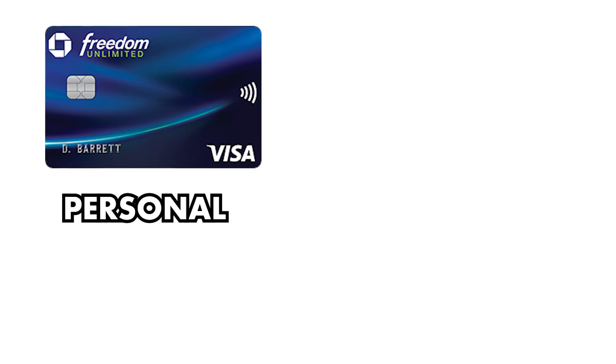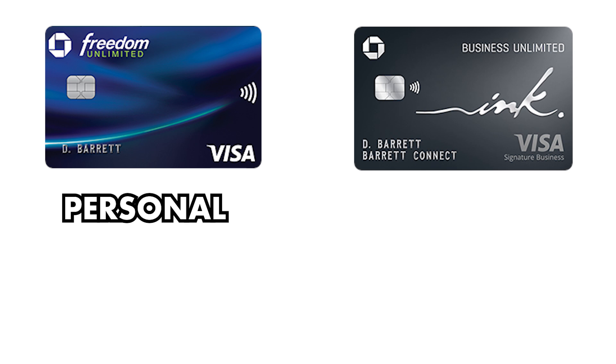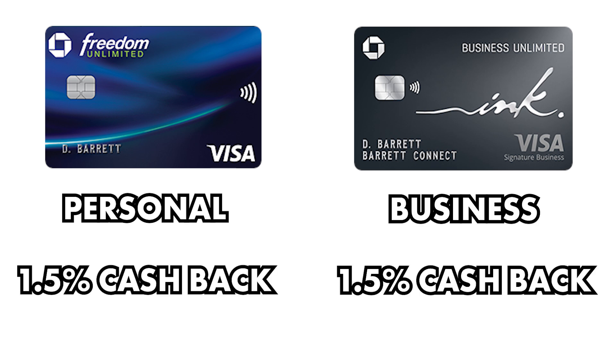The Freedom Unlimited card is a personal credit card and the Ink Unlimited card is a business card, but their reward categories are identical. So if you find value in the Chase Freedom Unlimited card already, then you'll feel right at home with the Chase Ink Business Unlimited card for all of your business expenses.